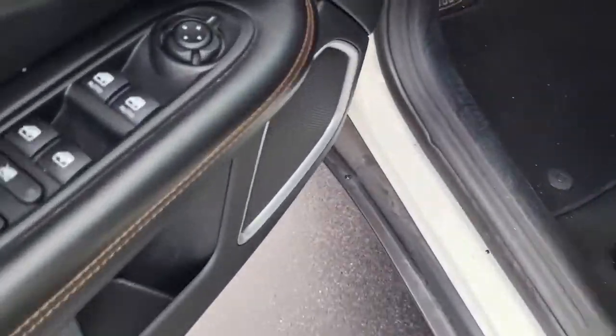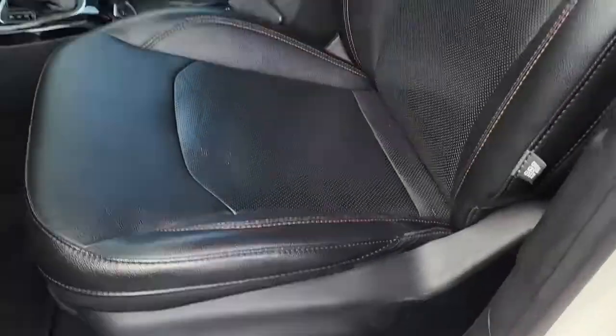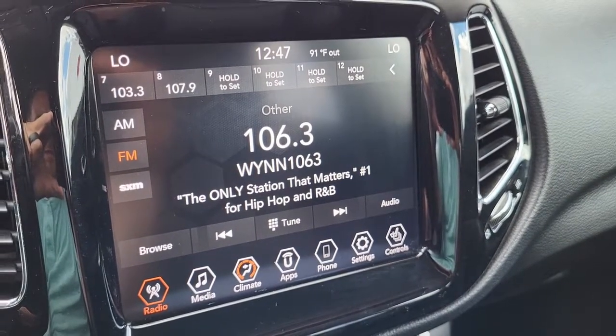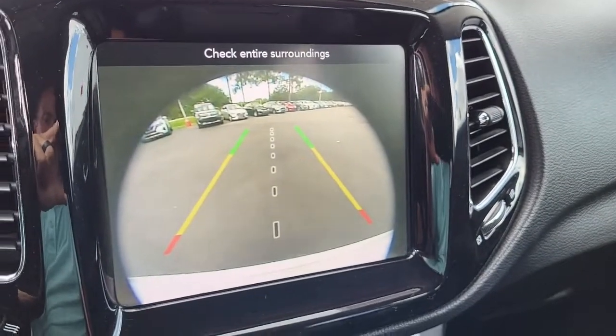Coming to the dash here, it's got your power mirrors, power windows, and power locks, as well as a power seat for the driver's position adjustment. Coming to the screen here, it's got AM, FM, and Sirius XM radio, and your backup camera. Very nice.